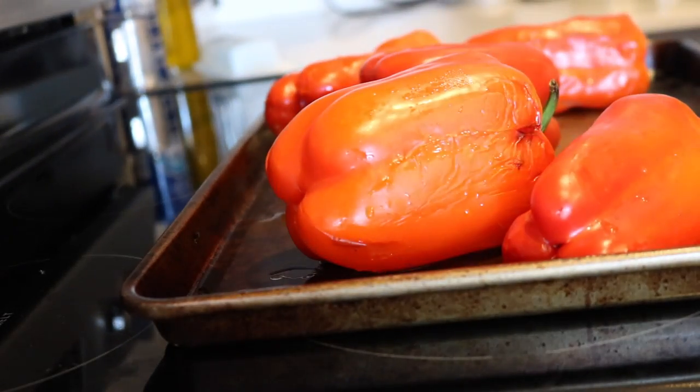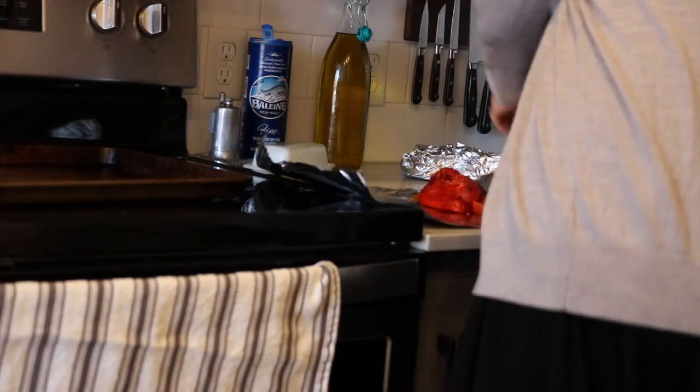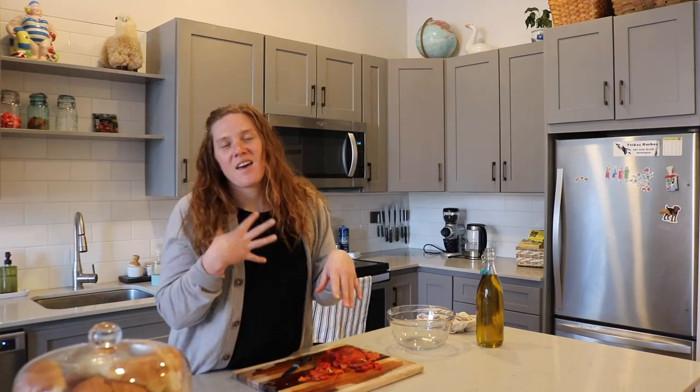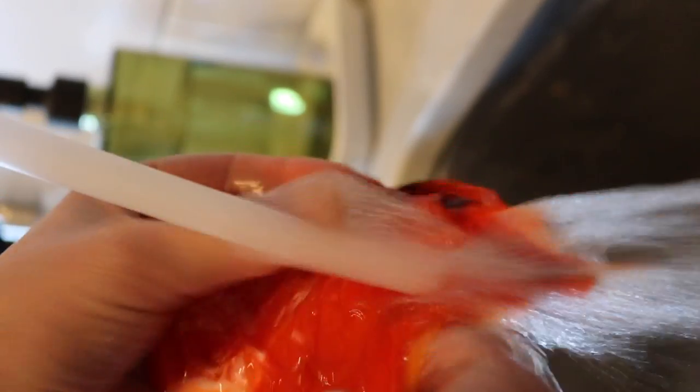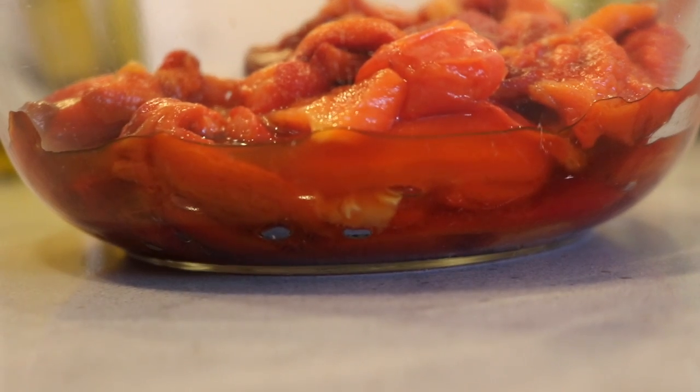I'm going to take the peppers and broil them, then sweat them in some foil — it's basically like a sauna for the peppers. Clean them under running water, and that's where we're at now. Then we'll chop them up and put them in some olive oil, salt and pepper.